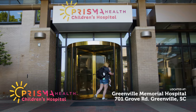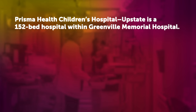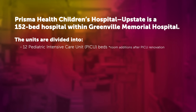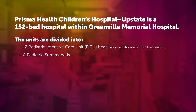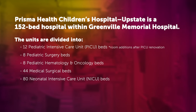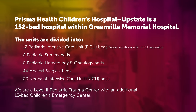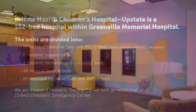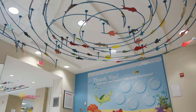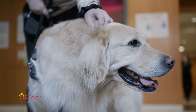Welcome to Prisma Health Children's Hospital Upstate. This is the Children's Hospital lobby. Here at Children's Hospital, we aim to make every aspect of a child's care as kid-friendly and welcoming as possible.